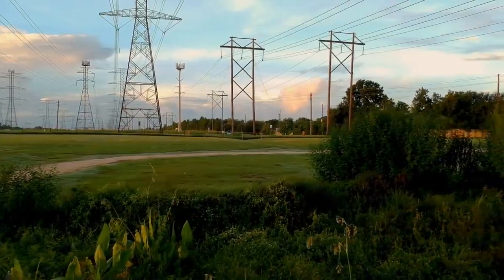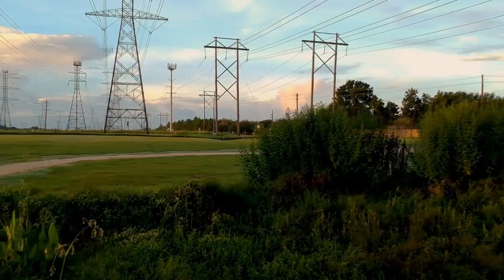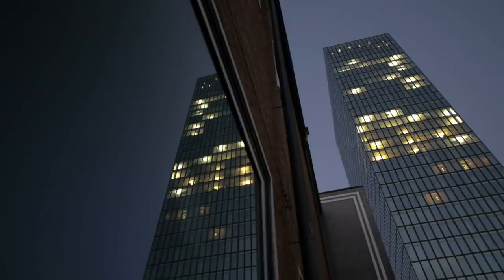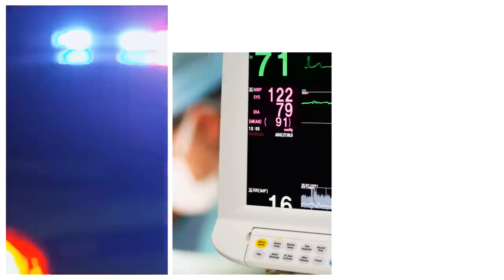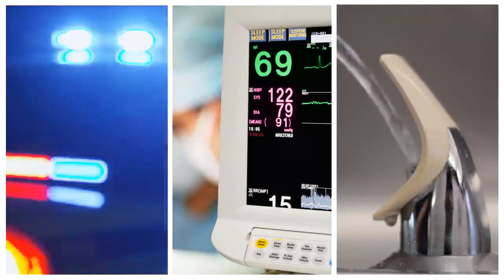The modern world depends on electricity. It's not just a luxury we use to power our devices and enjoy our free time. It's not even just the convenience of having light, heating, and cooling in our buildings. Electricity is a crucial resource, especially in urban areas providing public security, safety, and health, and making possible everything from emergency response to modern medical care in hospitals, to even the other utilities we require like fresh water and sanitation systems.